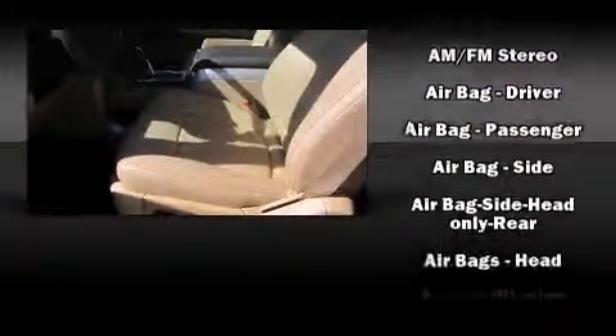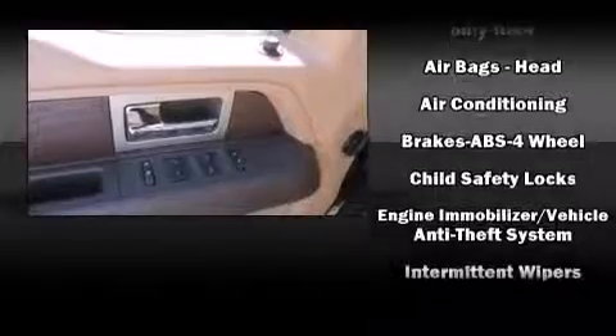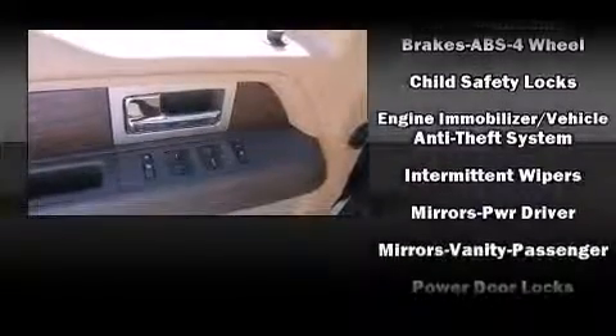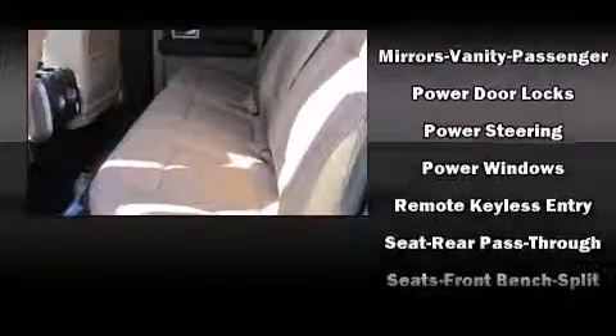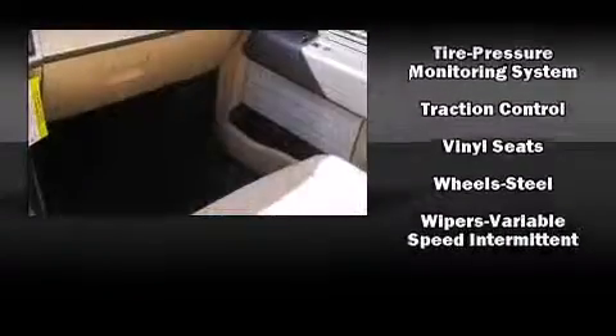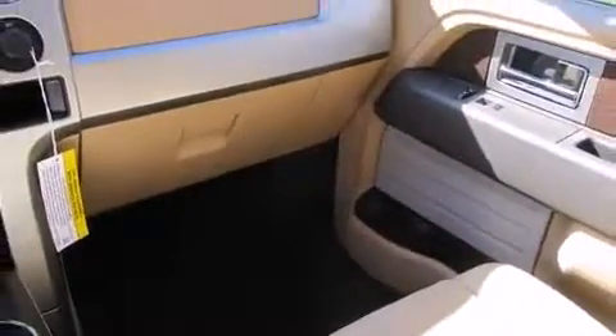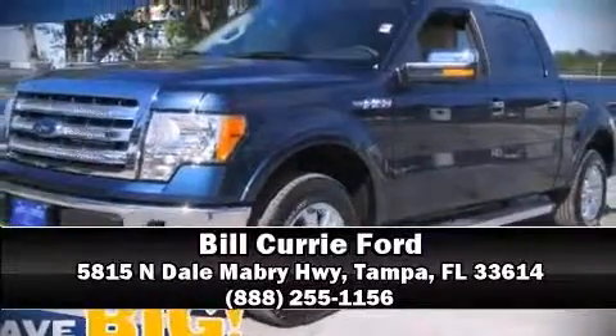Ford ensures the safety and security of its passengers with equipment such as head curtain airbags, front side-impact airbags, traction control, a security system, and four-wheel disc brakes with ABS. For added security, dynamic stability control supplements the drivetrain. Stop by our dealership or give us a call for more information.